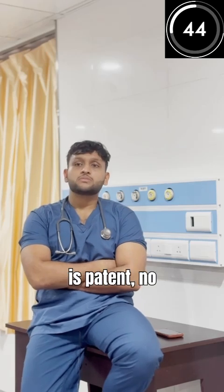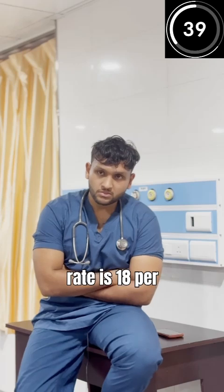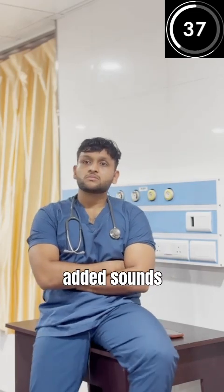Could you tell me about his airway? Airway is patent, no secretions. Breathing and oxygenation? SpO2 is 99% on room air, respiratory rate is 18 per minute, no added sounds in the lungs.